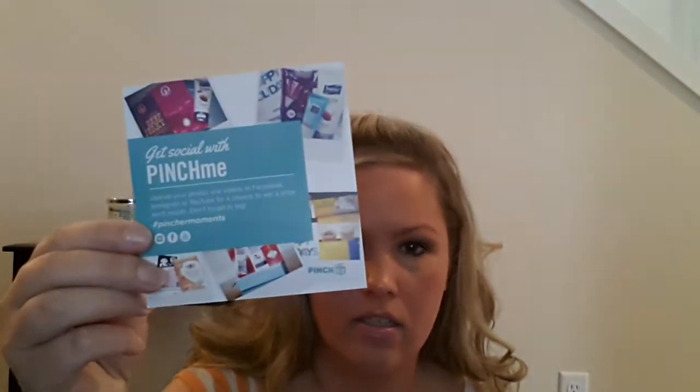Then I got a few Pinch Me boxes. You go to www.pinchme.com to get their samples. The first thing I got was a 1.7 fluid ounce Clear Scalp and Hair Therapy Total Care — a pretty good size sample, and I really like their shampoo. I also got a South Beach Diet snap bar in chocolate caramel nuts, which I haven't tried out yet, so I'm anxious to see how that is.